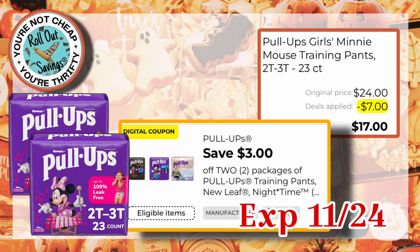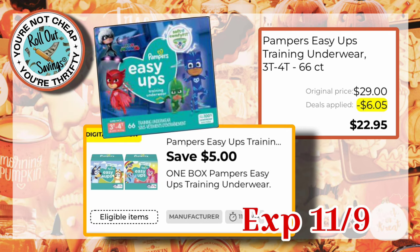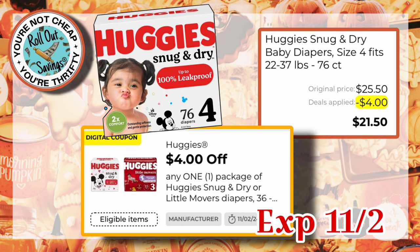On these Pull-Ups, we have a $3 off two coupon — they are on sale two for $20, so two packs with the $3.00 coupon would make them $17.00. We have $5.00 off Easy Ups, and they would be $22.95. For these Huggies, we have a $4 off one coupon, making them $21.50 for that box.